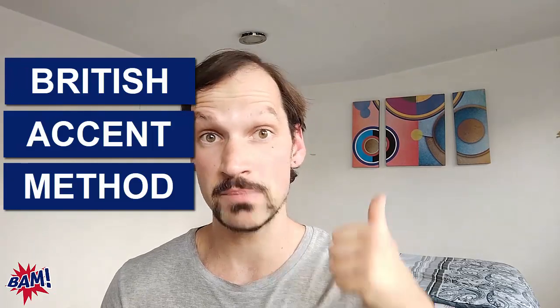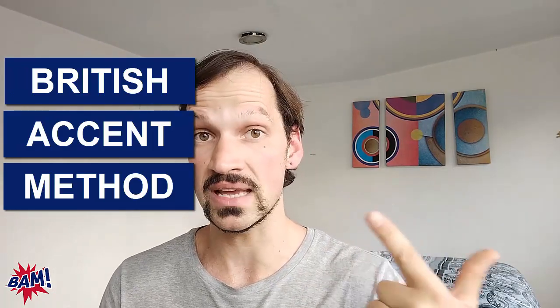My name is Michael Roberts. I believe that you deserve confidence like a native. I run the British Accent Method, which is an English pronunciation coaching program for non-native English speakers so they can speak like a native and grow their careers using English. And in this video, I'm going to show you exactly what you can do to speak English like a native.